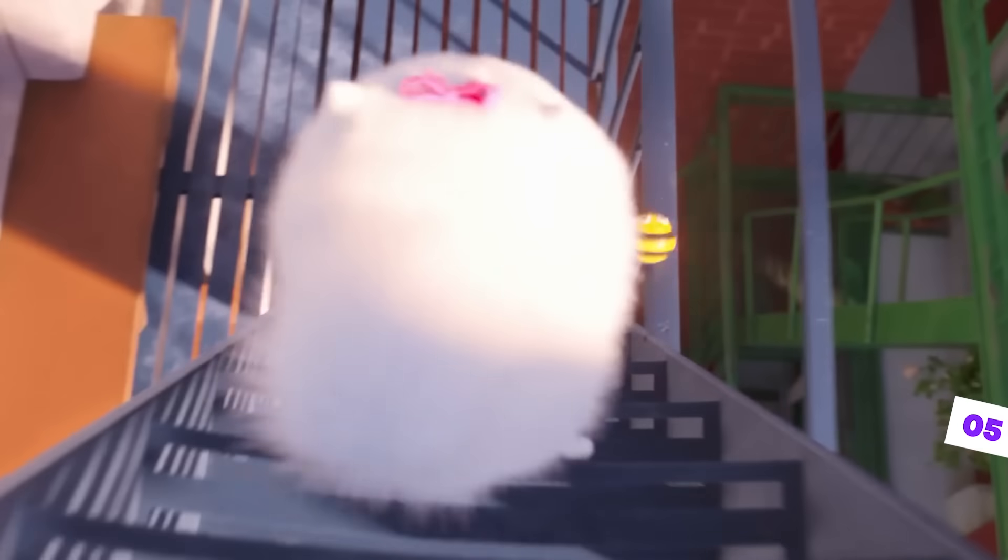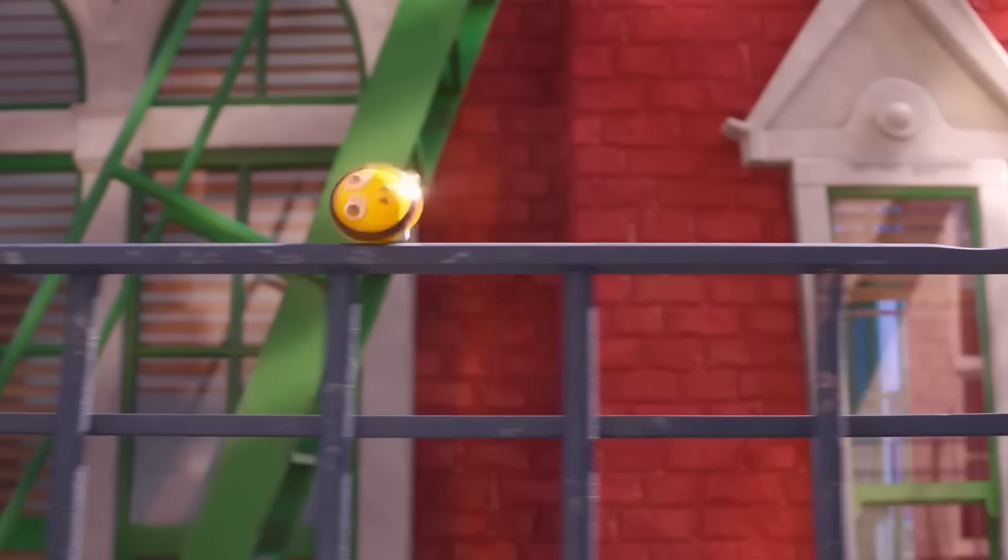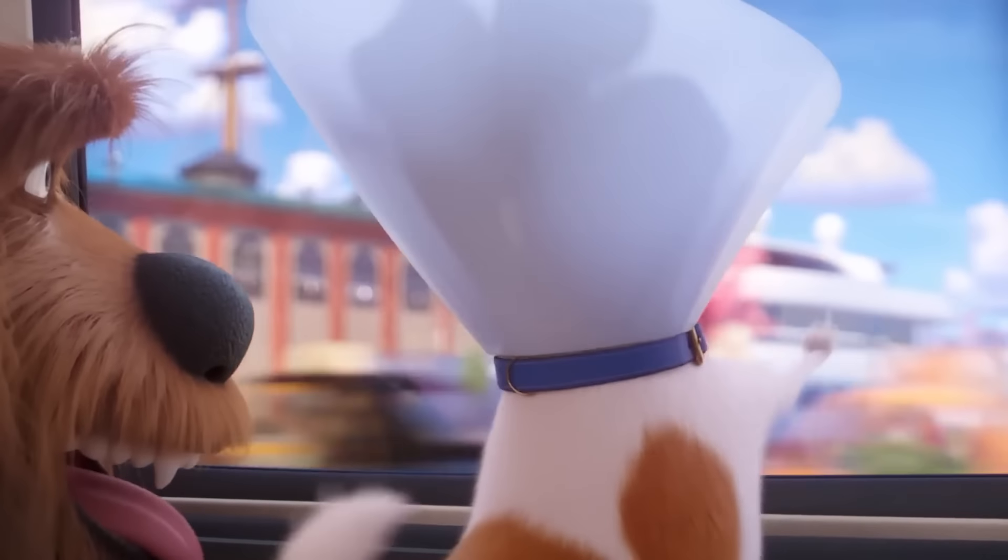In The Secret Life of Pets, another Illumination film, we also see Gru make an appearance. When the dogs are in the park, if you look closely in the background, you'll see our favorite villain walking his pet, the not-so-cuddly and scary Kyle, right there in the background, almost unnoticeably.